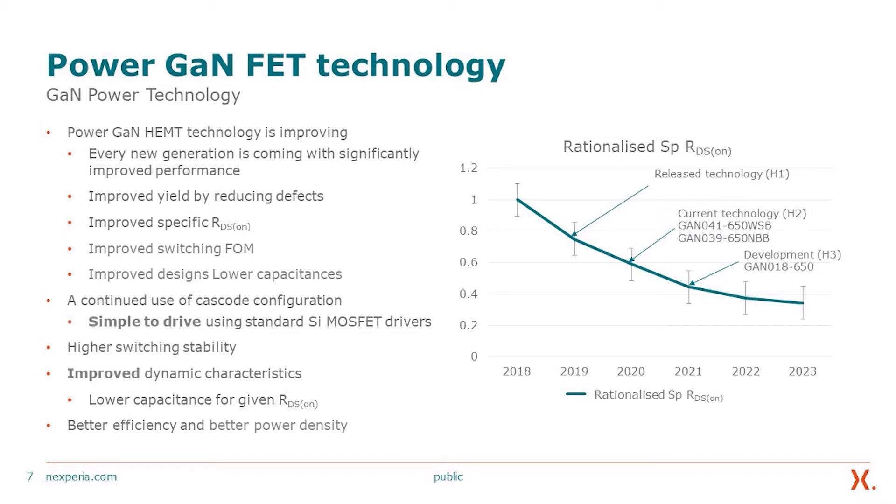There are two parts to the technology: the actual semiconductor technology and the packaging technology. Within the semiconductor technology, which is the GaN power technology, we are continuously improving. Every new generation comes with significantly improved performance, improved yield by reducing defects, improved specific RDS-on for higher power density, and improving the switching figure of merit, so switching losses are going lower and lower — which by default, the power gain technology already has lower switching losses.